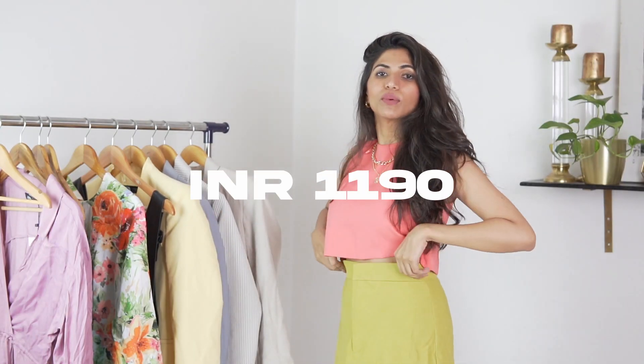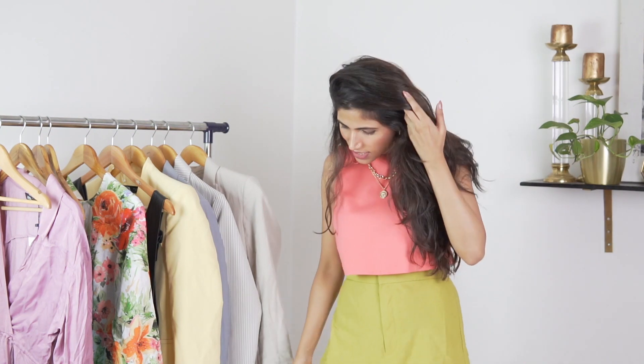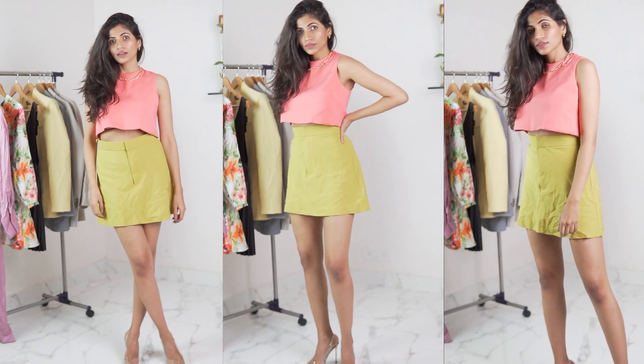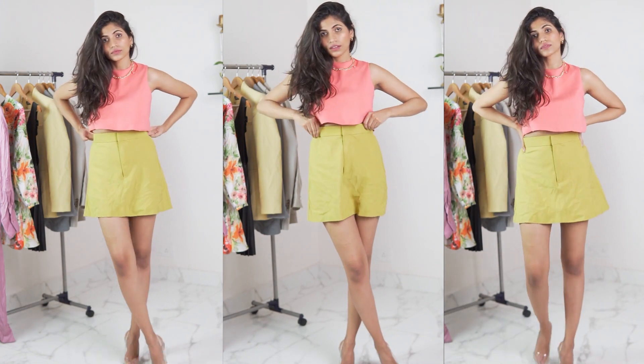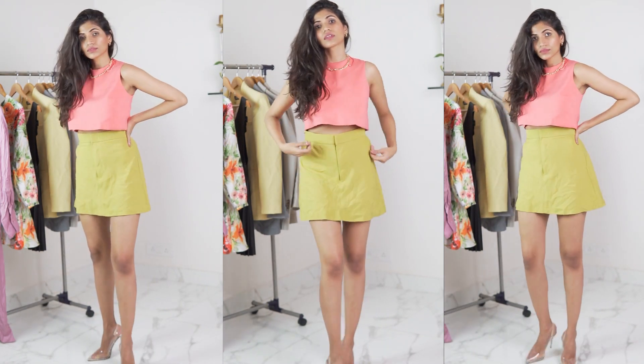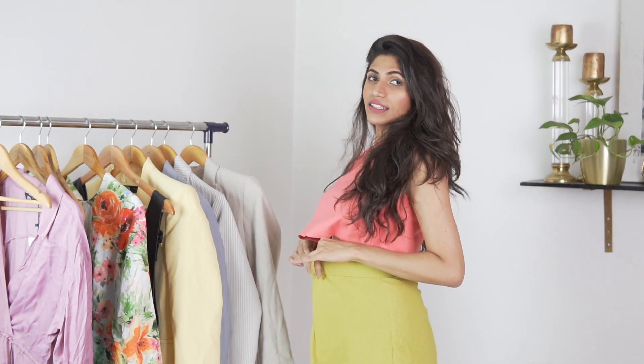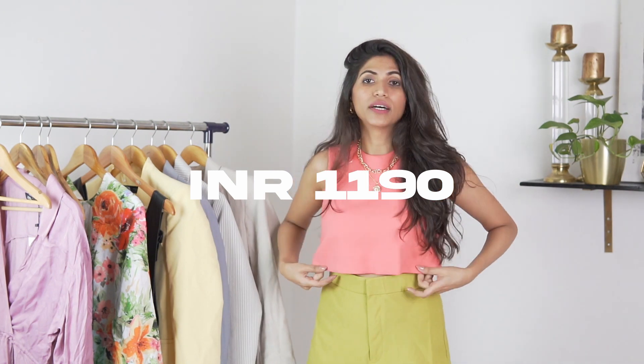I did order the matching skirt but that was out of stock by the time they received the order. So I got this top and decided to pair it with this skirt — it's a linen blend skirt. I love the color and I love these two colors together, but because it is a linen blend it gets super crushed and I'm not a fan of that. Also, the skirt is a little big, so I'm not a fan of that either, but I just love these two colors together.